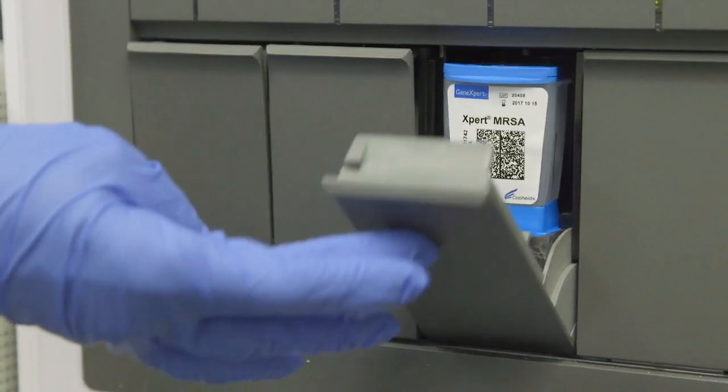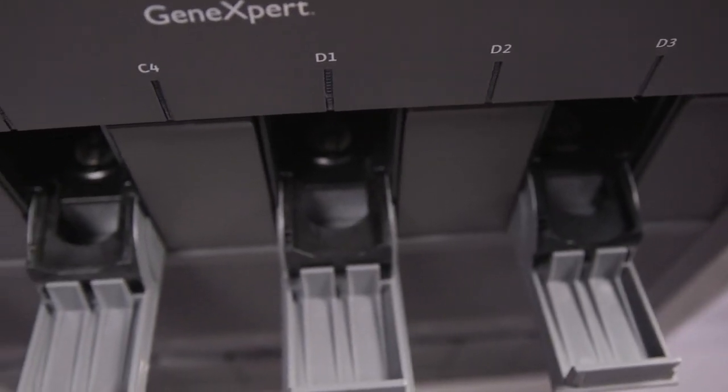The nurses would stop me and say, when are we getting the machine? When is the machine coming? It was just so amazing that everyone was waiting for this because they knew the impact it would have not only on patient care but on the nursing practice. The GeneXpert was a unique opportunity because it's rare that you find a technology that you're going to implement and invest in that impacts many departments within one organization.